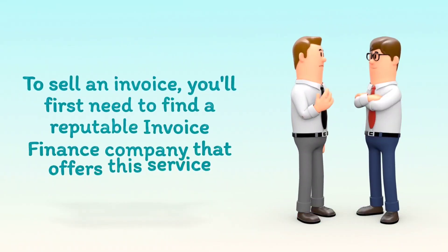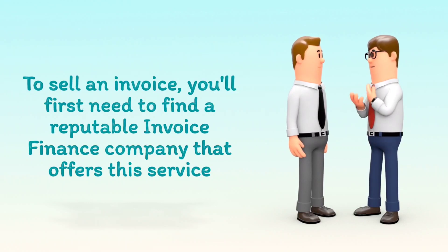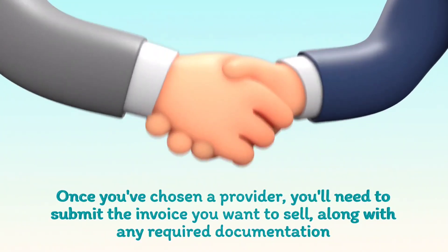To sell an invoice, you'll first need to find a reputable invoice finance company that offers this service. Once you've chosen a provider, you'll need to submit the invoice you want to sell, along with any required documentation.